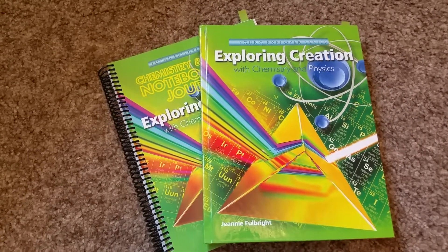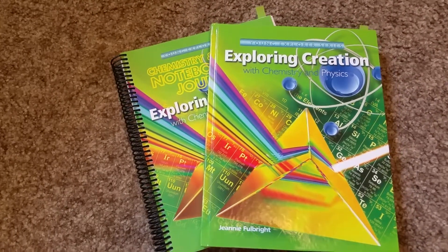This is Apologia Science, the Young Explorer series — Exploring Creation with Chemistry and Physics.